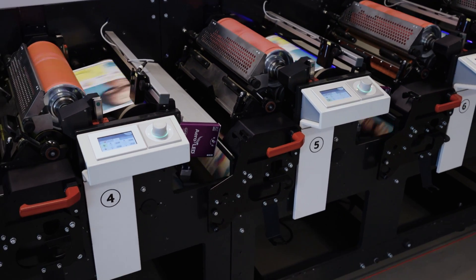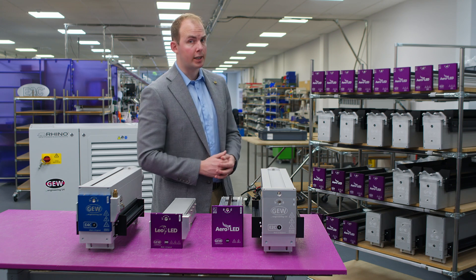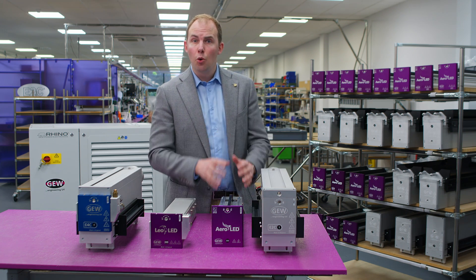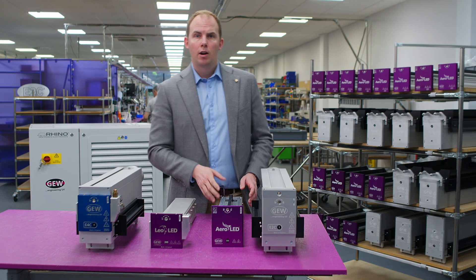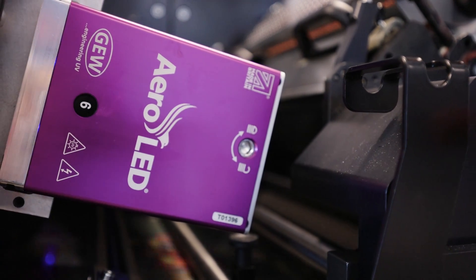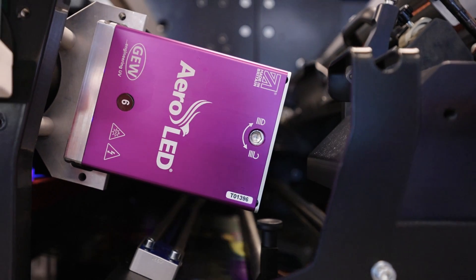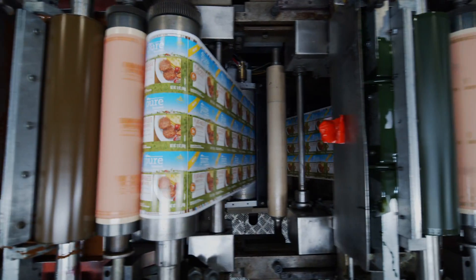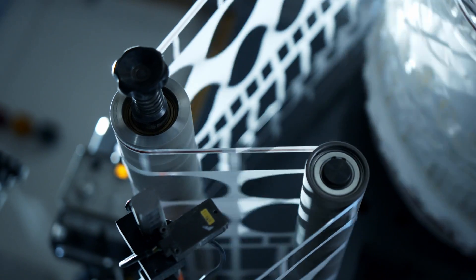All Aeroled lamps are cooled from one quiet fan which sits behind the machine. There are no filters to change, and no noisy integrated fans or electronics on the lamp head on the press. Running at 53 watts per centimeter, Aeroled uses 50 to 70 percent less energy than GEW's industry standard E2C arc lamp system.